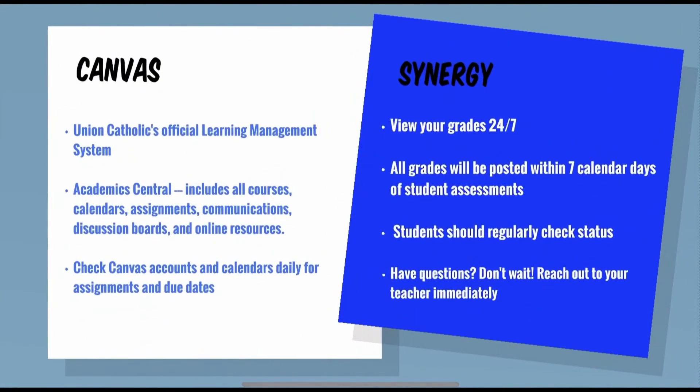All students have their own Canvas accounts. Canvas is the official learning management system of Union Catholic, allowing teachers to organize curriculum to help students keep on track and to access all resources in one place. Within Canvas, all coursework is organized and accessible — it is the hub for all students' courses, including calendars, assignments, communications, discussion boards, and additional online resources. Students should check their Canvas accounts and calendars daily in order to keep current and to be academically successful.